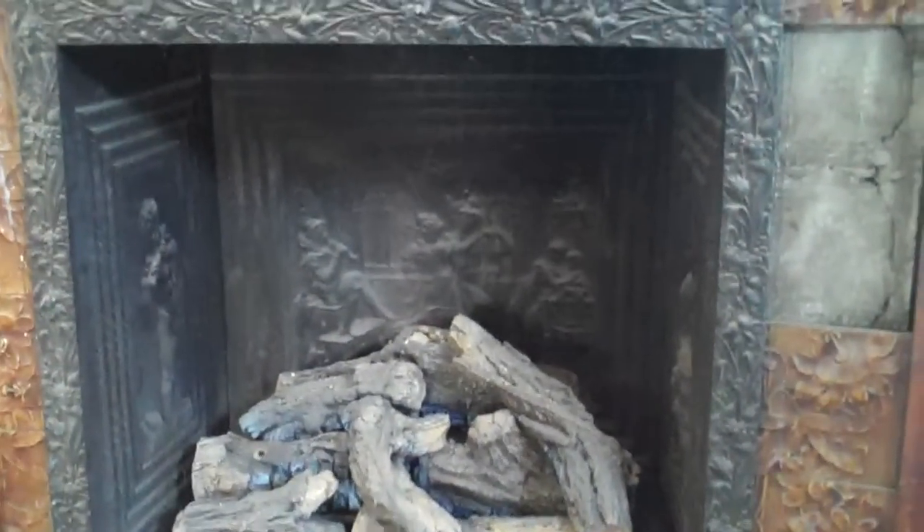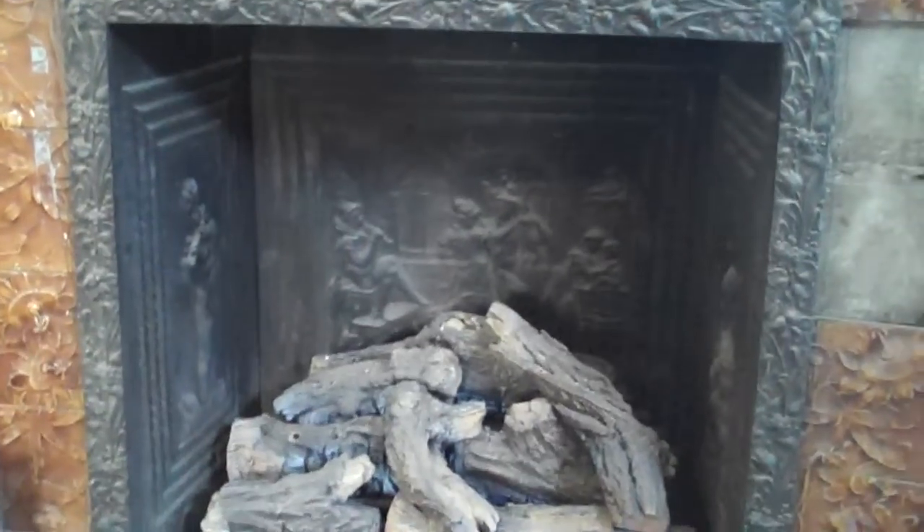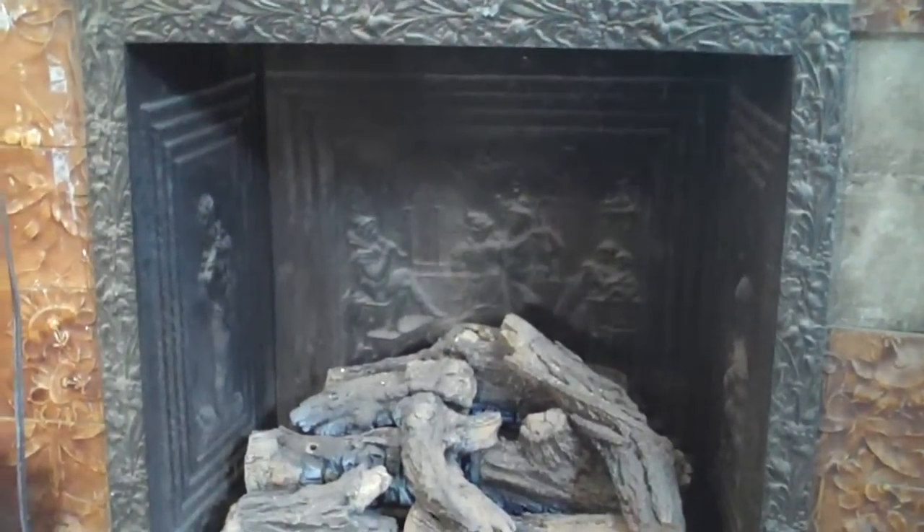Here's this really fancy fireplace. Because this camera has automatic light adjustment, you can even see a little bit of the embedded carvings in there. Is that nice or what? That's a very neat camera.